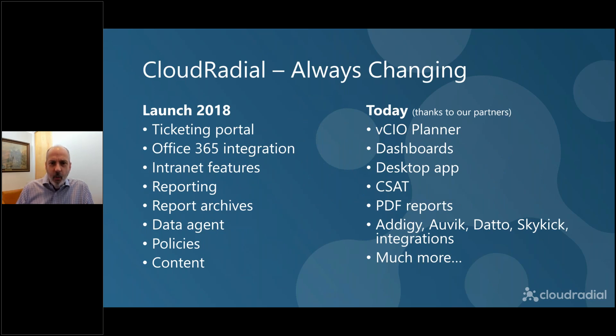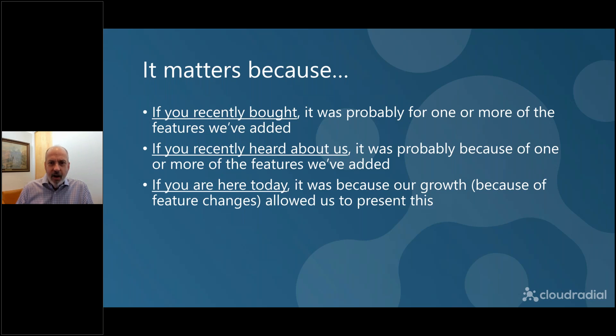To understand why we're so different, it's important to think about how we got here. When we launched CloudRadial in 2018, we had a lot of core important features — the building blocks we've been building on ever since. Today the product is so different. We've added the VCIO planner, dashboards, the desktop app, CSAT, PDF reporting, and integrated with Adagy, Ovid data and so much more. All of that is thanks to our partners, because everything added since the original has come at the suggestion, recommendation and sometimes design of our partners.